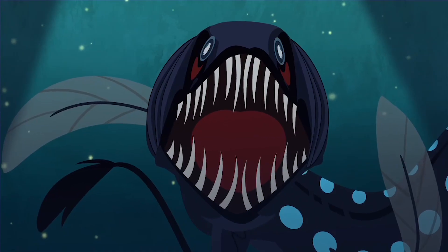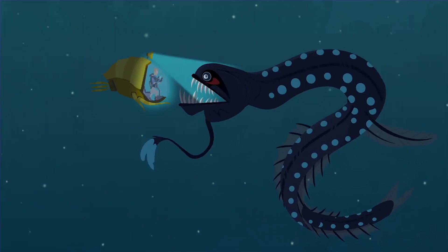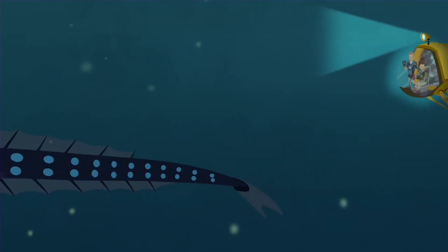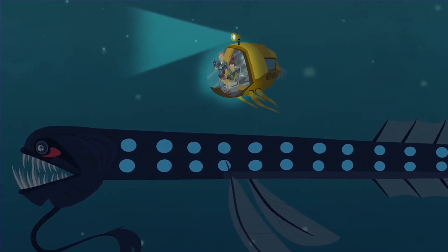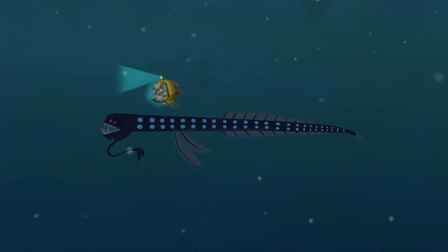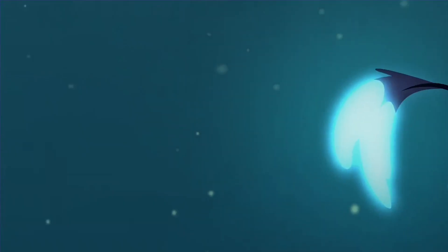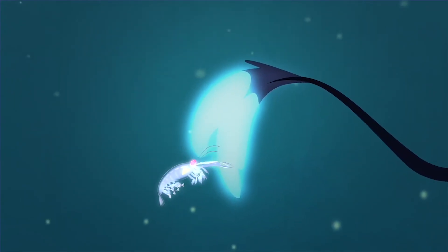A dragonfish! We hit the jackpot, bro. These guys are the masters of bioluminescence — they use it for everything. Those photophores on the side are for communication with other dragonfish. He can turn them on at will when he has something to say. And the light on the tip of the barbel is sometimes used to confuse predators, but mostly it's used as a fishing pole.